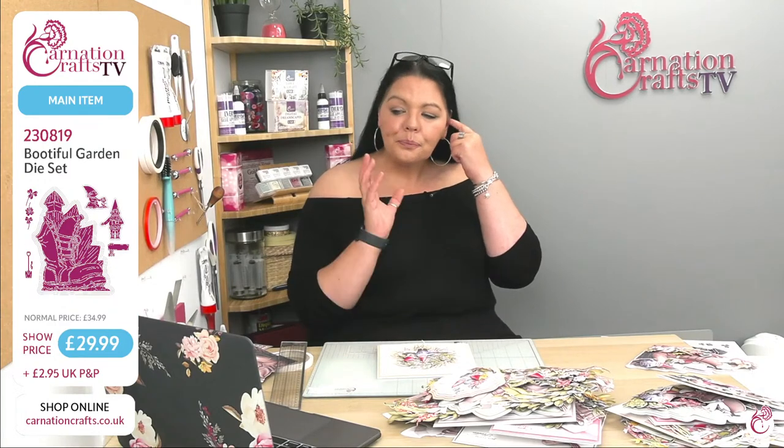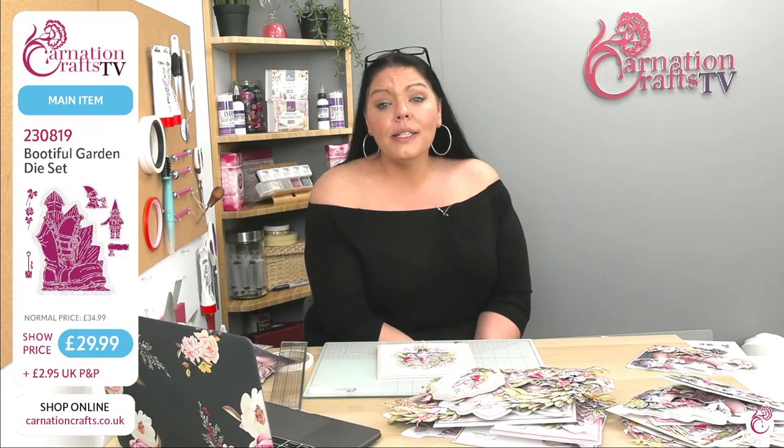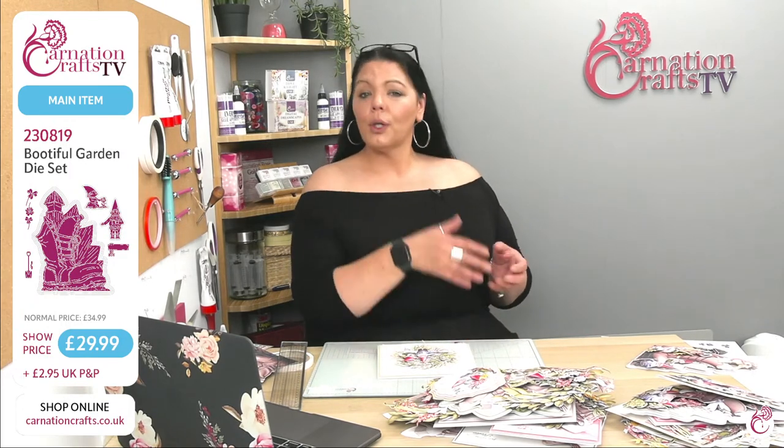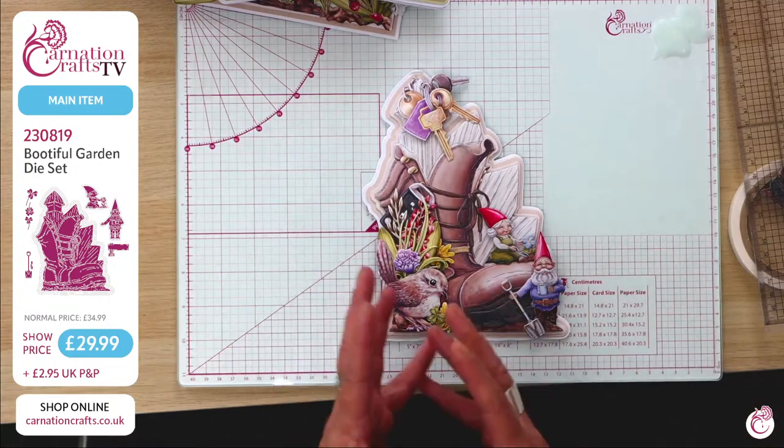Julia Scott asks how she can purchase. If you go to the Carnation Crafts website at www.carnationcrafts.co.uk, there is a large red button called Deal of the Day at the top of the website. If you click that you'll find everything there. Alternatively, search for the code 230819. It has a show price today of £29.99 because it is a special release — it's the deal of the day — but it will go up to £34.99 at midnight tonight, £2.95 UK P&P. Then go to your free downloads and get your artwork for free. So you'll pay for the die but your artwork is free — all done in-house.